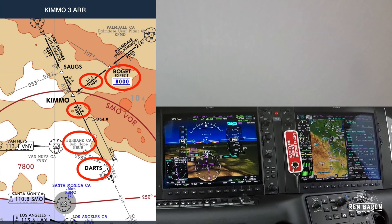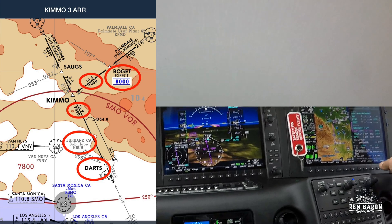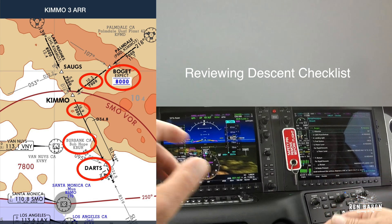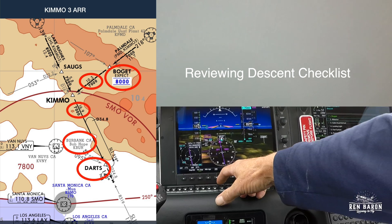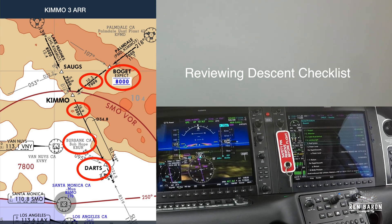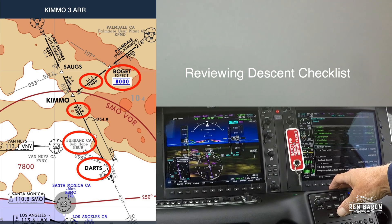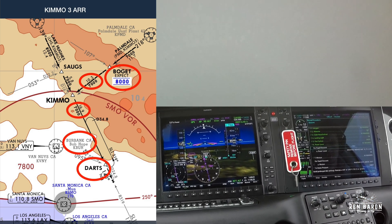One final thing — you'll also notice that I've circled the Burbank airport. The reason is because even though the minimum altitude on this leg is 7,000, I know from experience that ATC is going to give me lower because they need to get me low enough to reach DARTS at 4,200. But because planes are taking off and landing at Burbank airport, I won't get much lower than 5,000 or 6,000 as long as I'm in their airspace, which extends from the ground up to 4,500 feet.